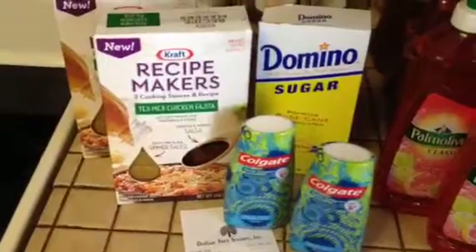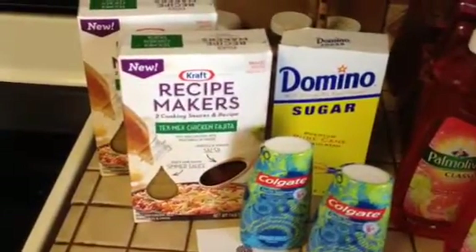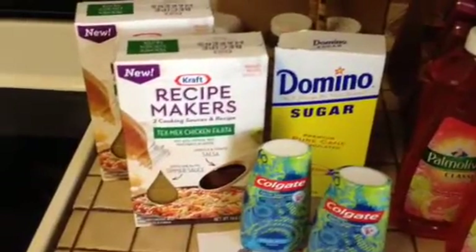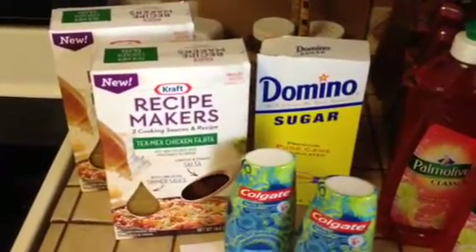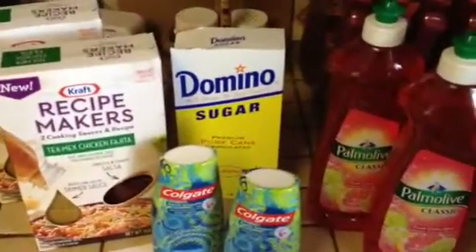They got a shipment in of the craft recipe makers. I had two printable coupons for a dollar off one package, so I picked up two free recipe makers.